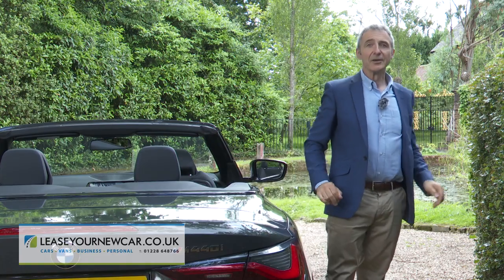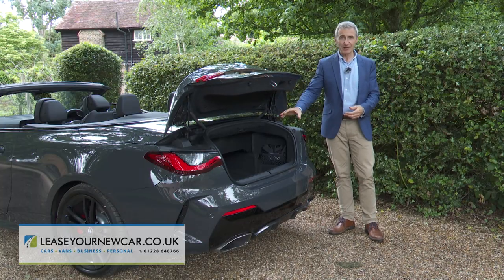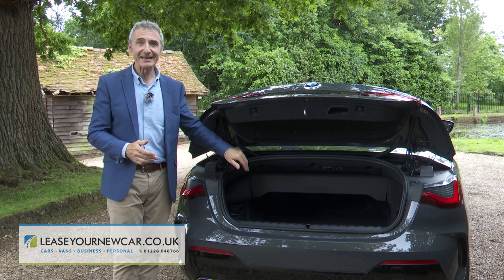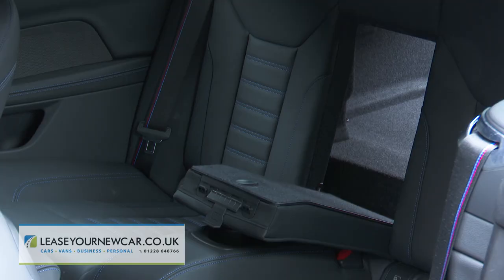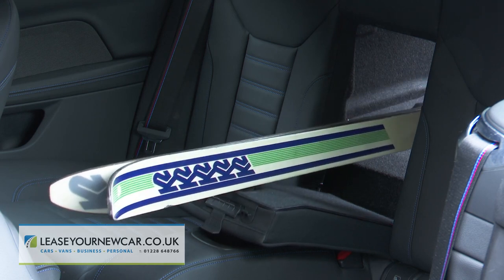The boot reveals a large but shallow space that's now increased to 300 litres. If you need more room, the backrest doesn't split but a ski hatch is provided as standard. A rather hidden catch in the corner of the boot drops the backrest, and the hatch allows longer items like skis to be slid forward into the cabin without disturbing two rear-seated occupants.